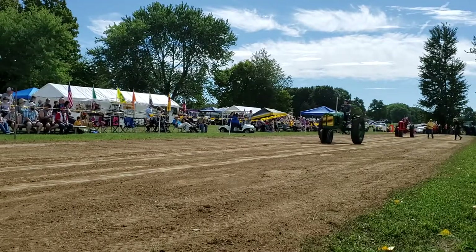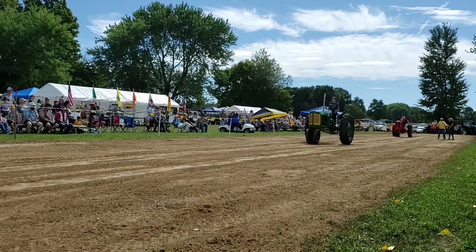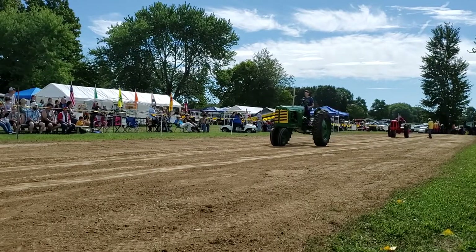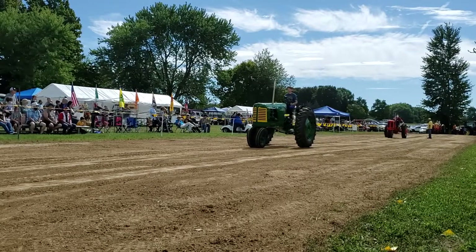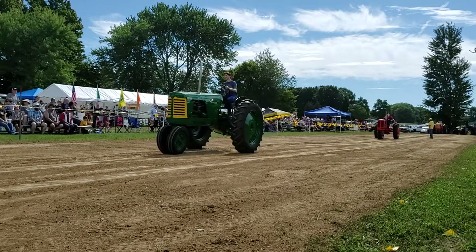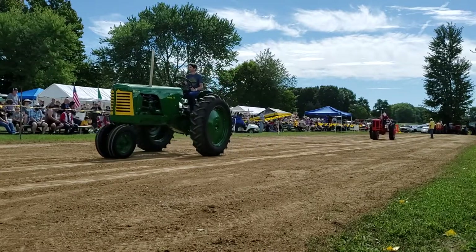First Case tractor is a VAC. Owned by Cecil Lumbly. Cecil's driving it and it's a 1946.